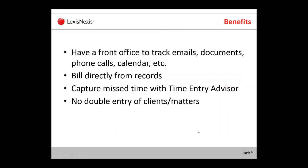Today we're going to look at the link. Some of the benefits of having a link between Time Matters and Juris is that Time Matters will provide you with a front office, so you can track emails, documents, phone calls, have a calendar, etc. You may be using multiple products to track all that and then using Juris for your back-end for billing and accounting. Time Matters can basically give you that one program you need to track all that front office stuff, and you'll be able to bill directly from those records in Time Matters and create time entries in Juris Suite.